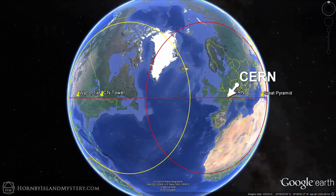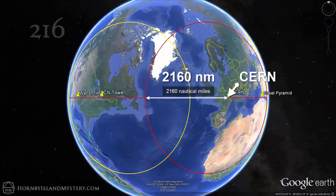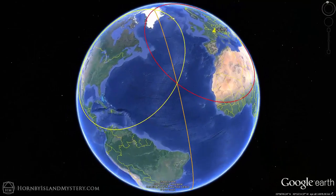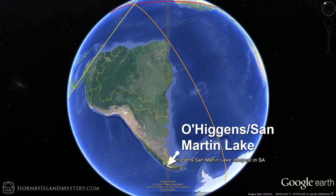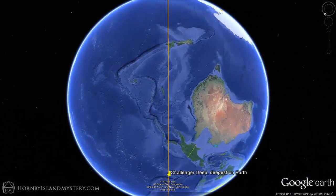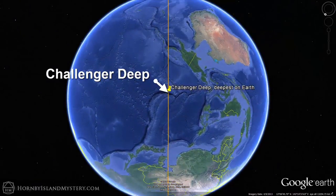Creating an analogous 2,160 nautical miles circle centred on the Large Hadron Collider defines a bisector between North America and Europe. This continental bisector intersects with another great circle that runs down the east coast of South America and through the deepest part of O'Higgins' San Martín Lake, which is the deepest in South America and the fifth deepest in the world. The other point defining this great circle is Challenger Deep, the deepest spot on Earth.